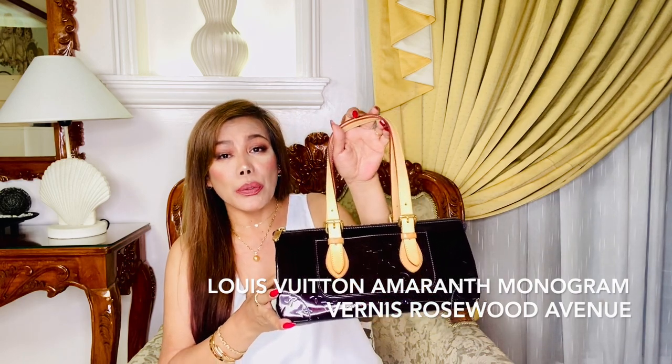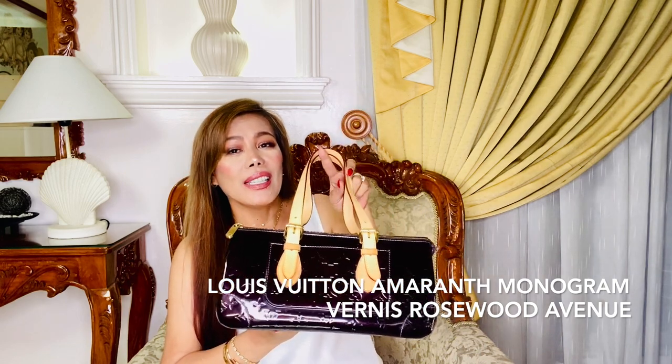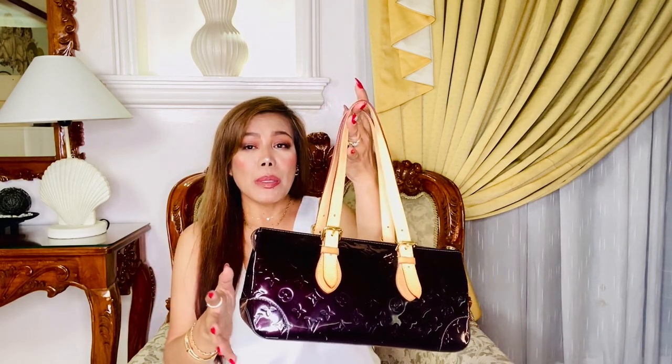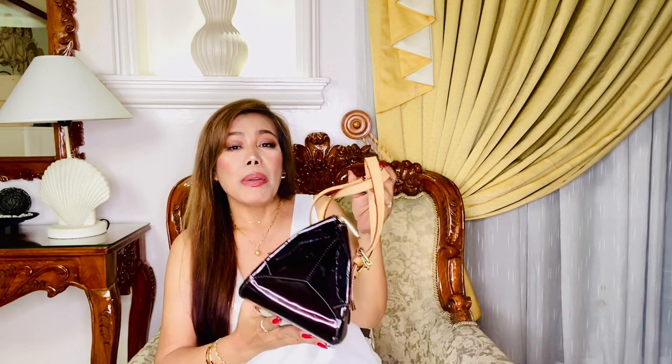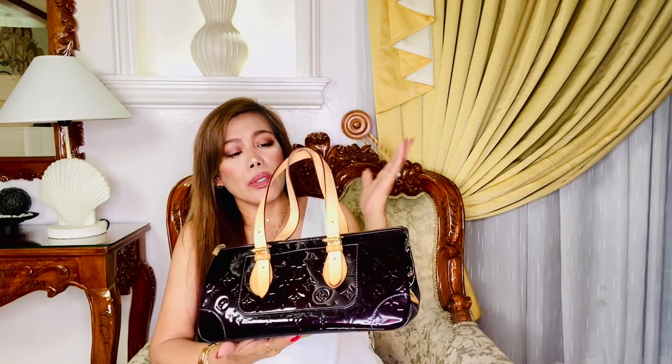So this is the Louis Vuitton Amarante Monogram Vernis Rosewood Avenue — the name is very long but I can still memorize it. It's in patent leather and I still love it. It's beautiful because it's my first designer piece and it has sentimental value. This bag is already 18 years old but still in good condition, though I've replaced the strap four years ago.